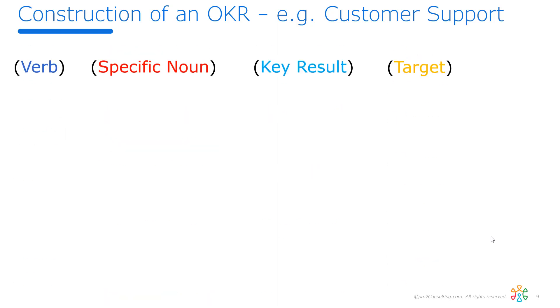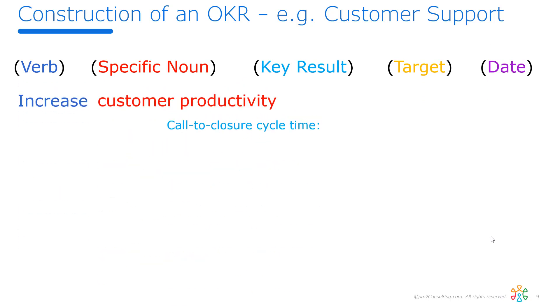Let me outline what an OKR looks like. It's that cascade down to what you do, and we describe it pretty straightforwardly: verb, noun, key result, target date. Let's say we're working at a call center troubleshooting when customers bump into bugs. The objective is 'increase customer productivity,' as measured by what we have more or less of — in this case, the call-to-closure cycle time. Currently we expect a target of four and a half minutes in Q1.